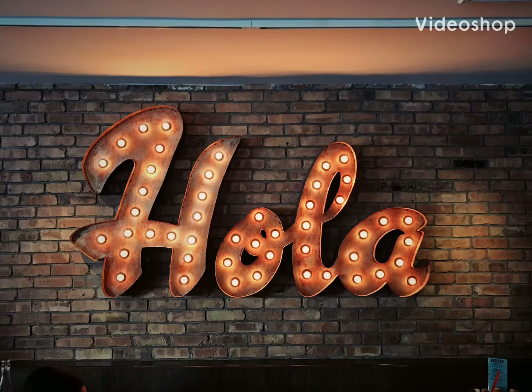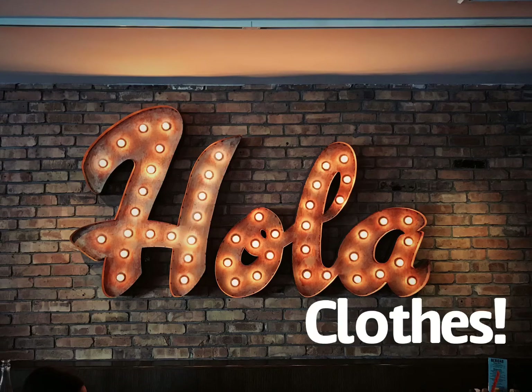Hello everybody, welcome back to Spanish class. Do you guys have any ideas what we're going to do today? That's right, we're going to learn about our clothes. So let's get started on our lesson.